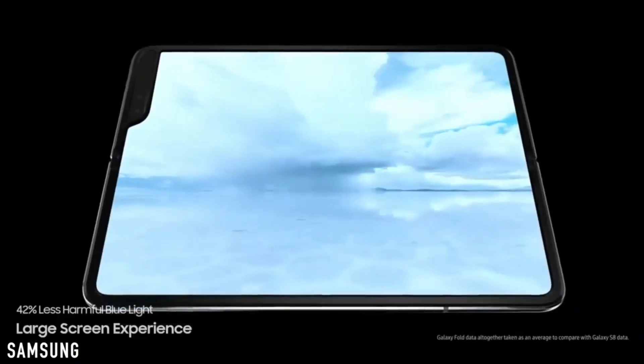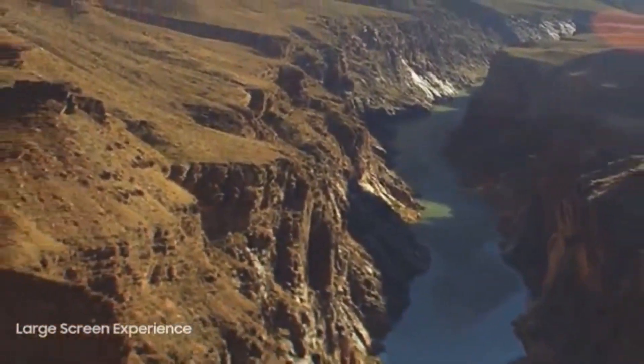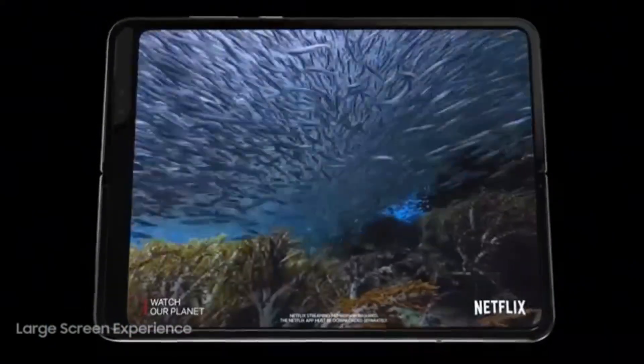Samsung is also planning to announce more foldable smartphones in 2020 for budget-oriented customers. Those will look like the smaller model of the Galaxy Fold 2 but with less high-end specifications. The bigger model will look similar to the previous generation Galaxy Fold, with a lot of improvements to the screen and overall design durability.